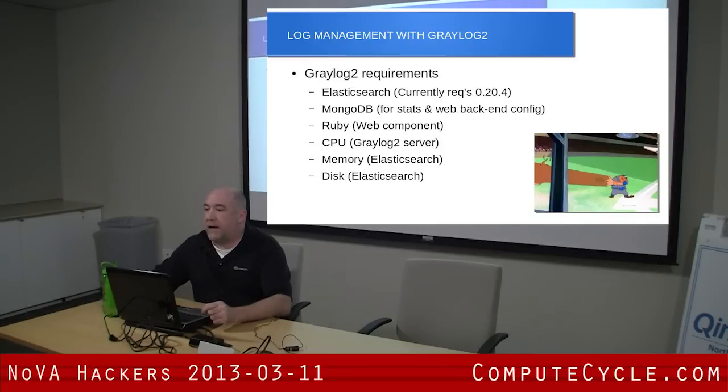Graylog uses Elasticsearch for the back end — that's the main message storage unit. Elasticsearch is an amazing product. On the back end, it's very fast. When you do your searches, no matter how much data you have, you get your results very quickly. It's very tightly integrated with Elasticsearch, so when you do your installation, you have to make sure that you're installing the right version.